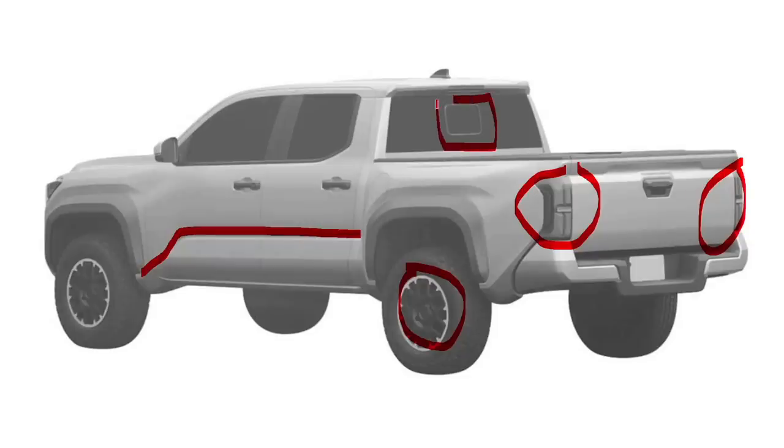This also explains why the small window in the rear part of the cab is so tiny. Typically, Access Cab style trucks at Toyota have a smaller window that slides left and right, as opposed to the larger one you find in the Double Cab. So that kind of all fits together. I don't think anyone has pointed this out — that this is likely an Access Cab patent drawing and not a Double Cab. But there's a lot more to tell you about the 2024 Tacoma.